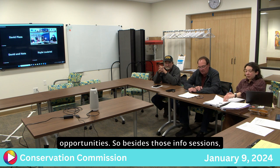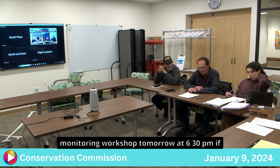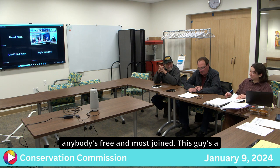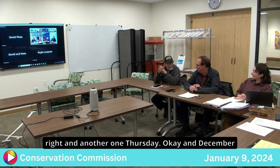MACC is holding a conservation restriction monitoring workshop the following evening at 6:30 p.m. for anyone who is free. The agent will send more information on the MassDEP sessions and can register board members for any info sessions or public hearings.